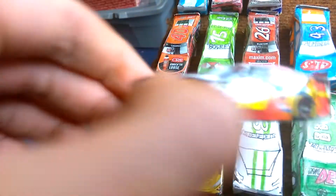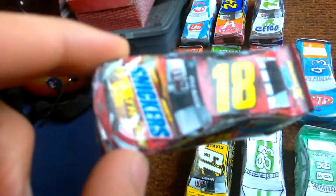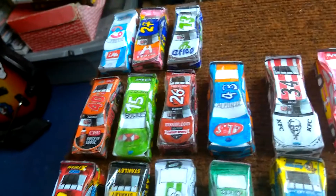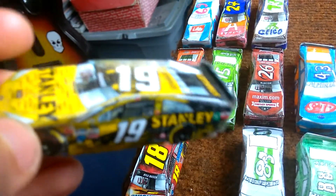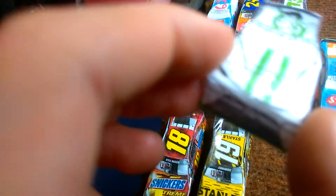So here's the first one. Kyle Busch's Snickers Extreme Toyota Camry. And then Carl Edwards number 19 Stanley Toyota.